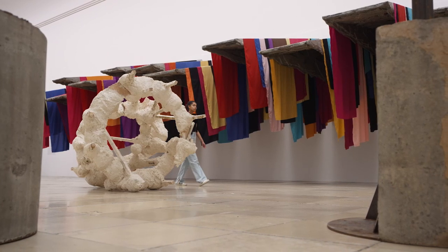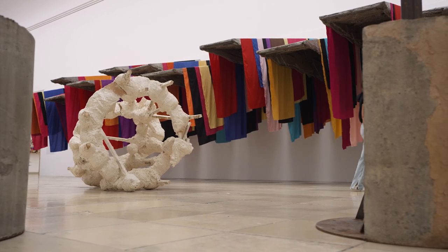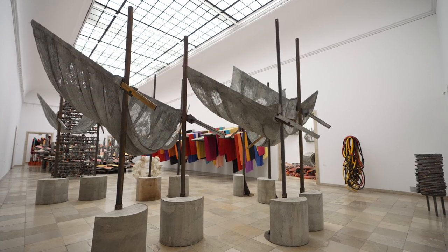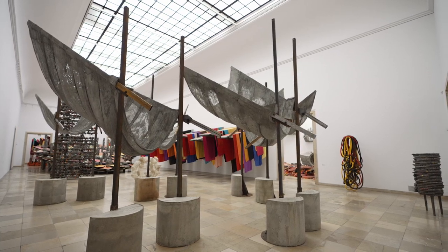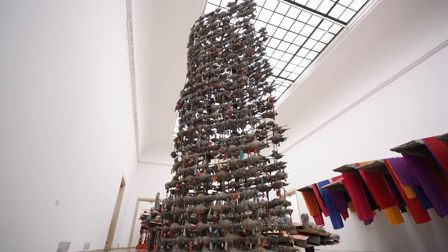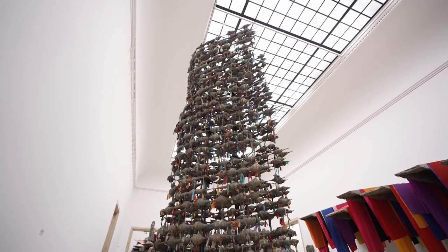We have two works here that are exhibited for the first time and really respond to the dimensions of this main gallery space. This work is called 'Untitled Rubble Catcher' and was actually realised quite literally on site here during the installation. And the other work is called 'Untitled Tower Holder,' and this is probably one of the tallest she's ever done.